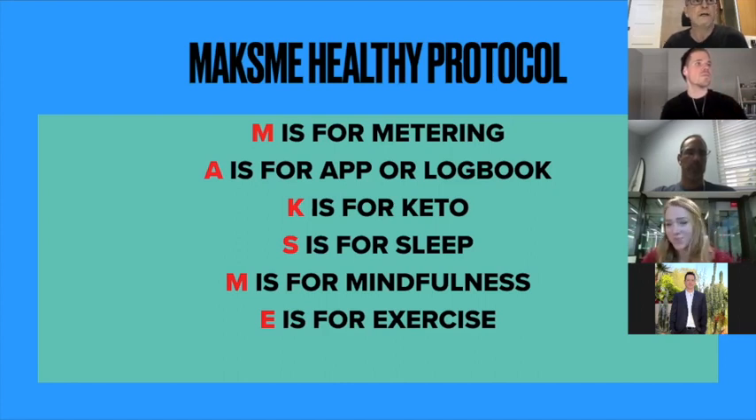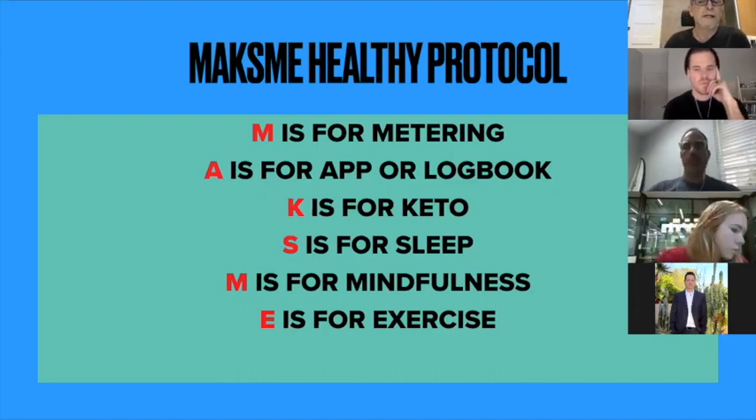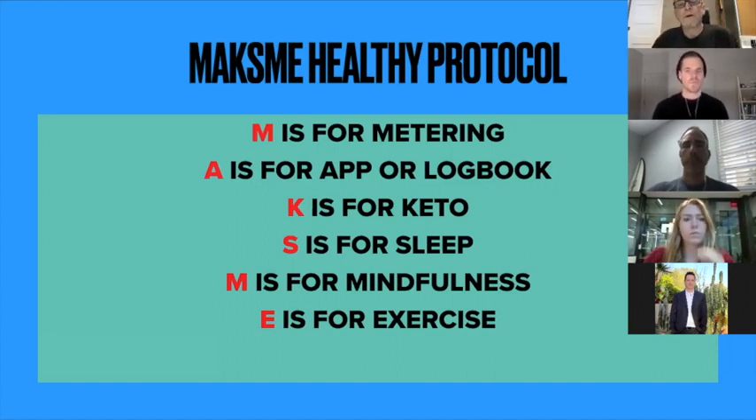The A in MAKSME is for your app — or for older clients, writing in log books. K is for keto: the foods you can eat, things to avoid, everything from electrolytes down to determining how much protein you should eat each day. The last three letters — S, M, and E — cover about 20% of this. The other 80% is the diet change, and the rest comes down to sleep patterns, stress reduction, and exercise. When we work with clients, we do it holistically.